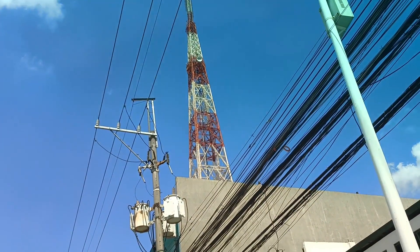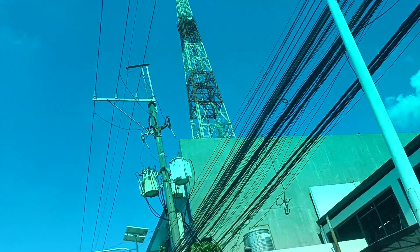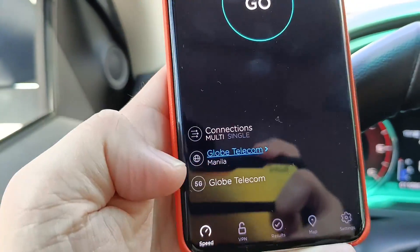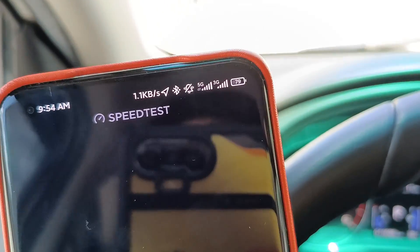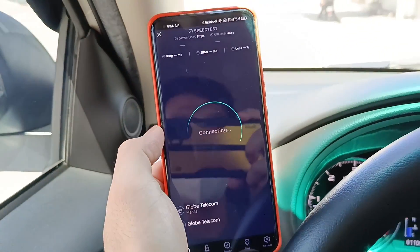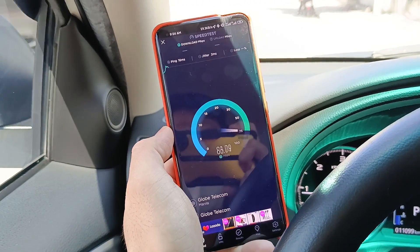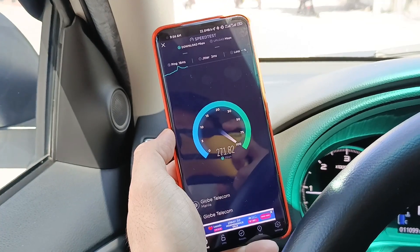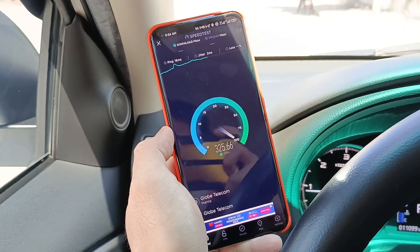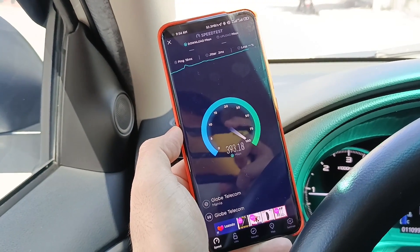We can see a cell tower over there, so we'd like to try Globe Telecom right now. It has a 5G signal here from Speed Test and a 5G signal up there. Let's see if it is a little bit faster than usual — above 200 Mbps. We're getting roughly 300-something speed, which I can say is real 5G NR.